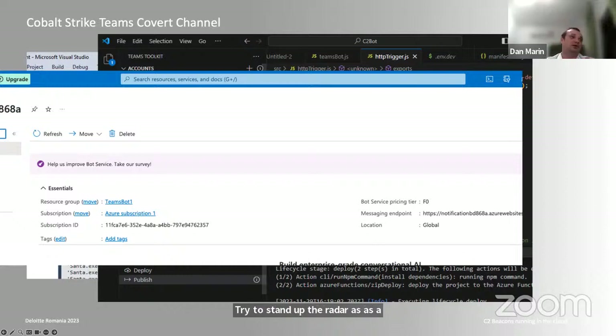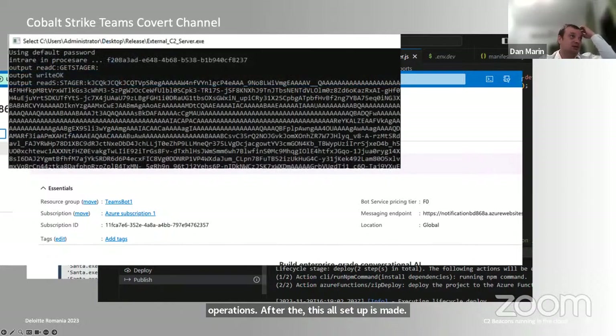After all setup is complete, this is our command window of the external C2 server. We can see if any beacons connect to us and can monitor them trying to retrieve the stage. We can send stages to them. It's a useful window to see if we have successfully phished someone before the beacon appears in the Cobalt Strike infrastructure.